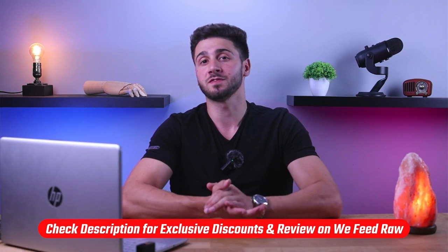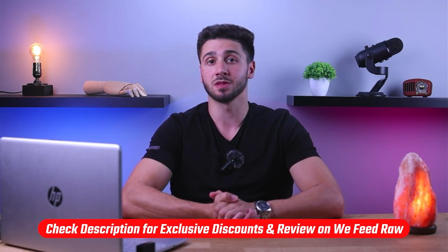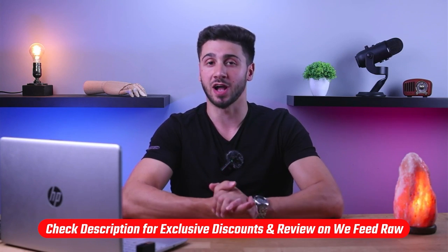Hey everyone, and welcome back to the channel. For all of you dog owners out there looking for a convenient raw food option that takes your dog's health and taste buds seriously, you've come to the right place. In this video, I'm going to give you my honest and personal take on We Feed Raw's food for dogs. If at any point you want to check out We Feed Raw, you'll find discount links in the description down below and you will save 30% off your trial box.